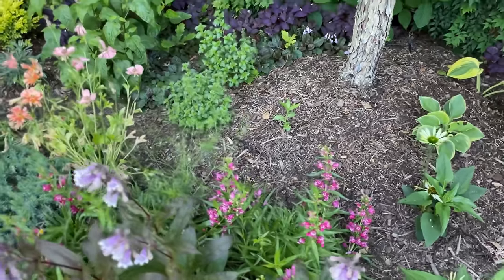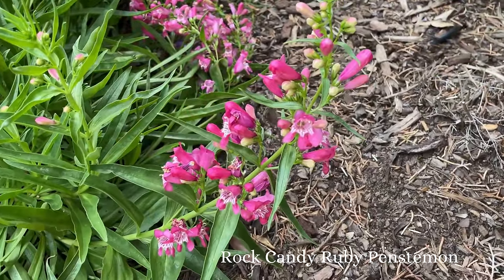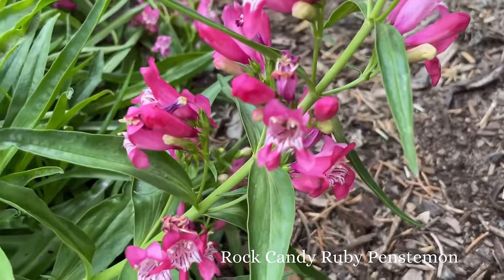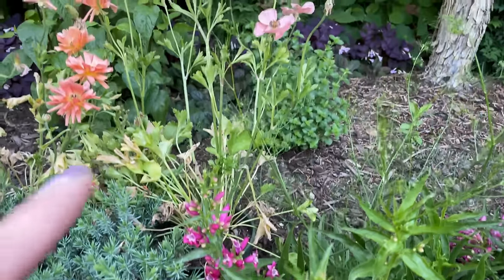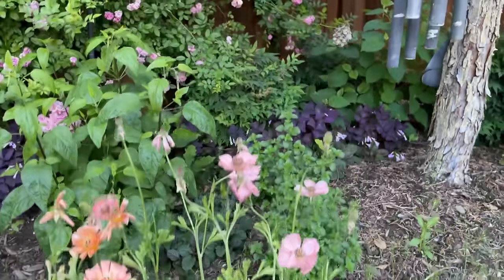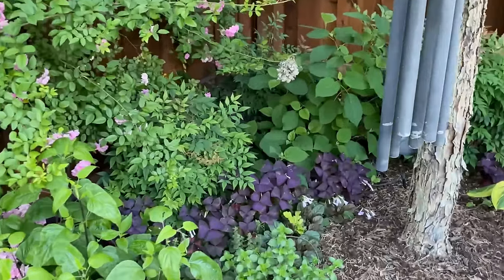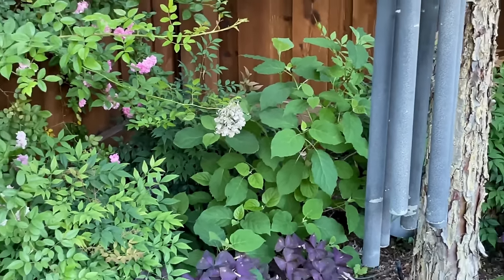And behind that is another penstemon. And then I've got some ranunculus and anemones that are coming out of bloom. And back in the back, hidden back there, is an Invincible Hydrangea — kind of hidden back within the nandinas.